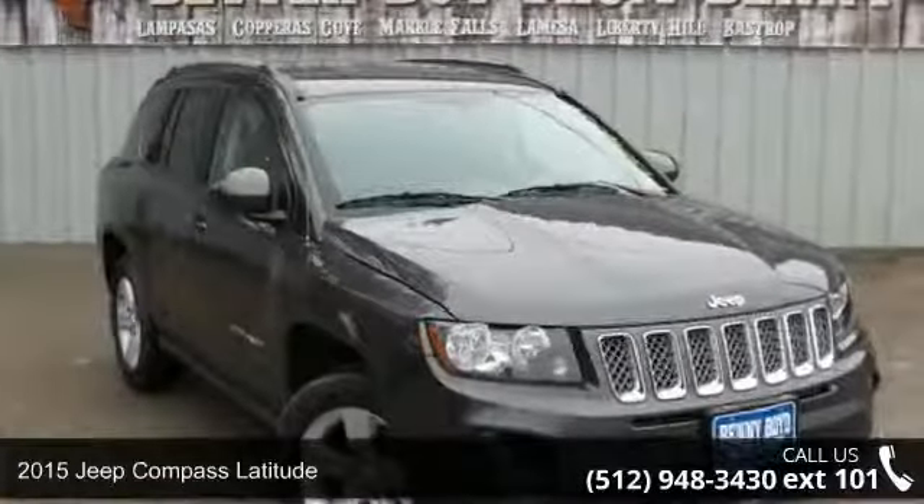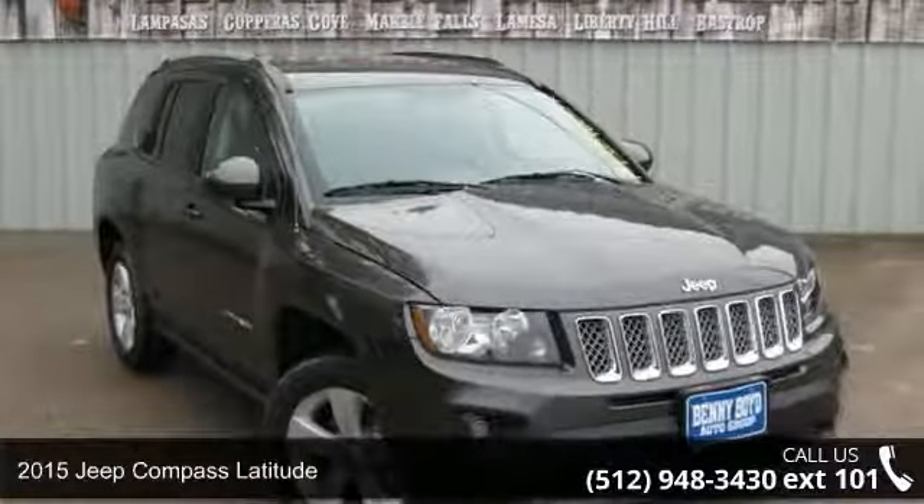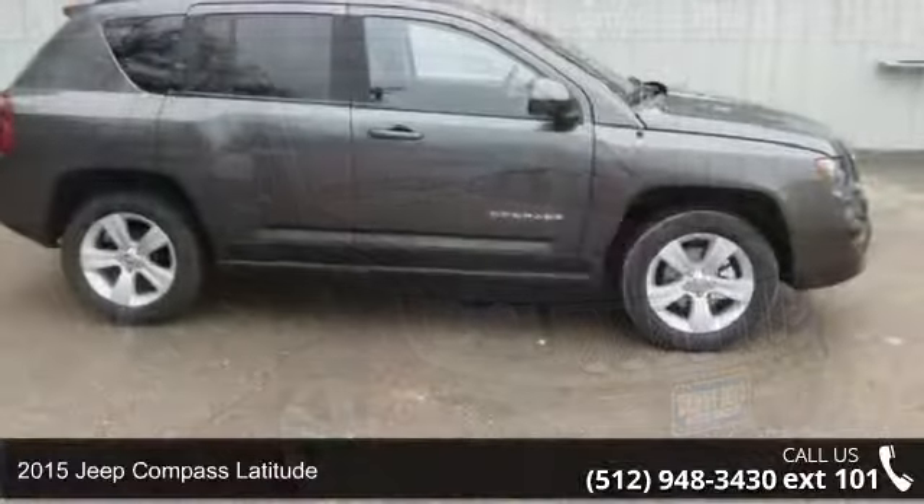Check out this 2015 Jeep Compass Latitude. This may be the set of wheels you've been looking for.